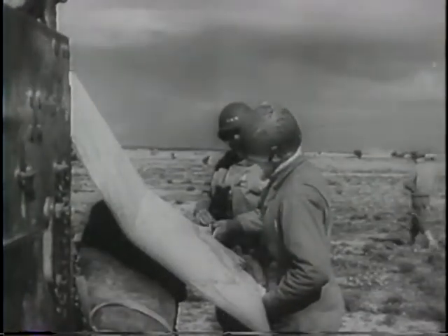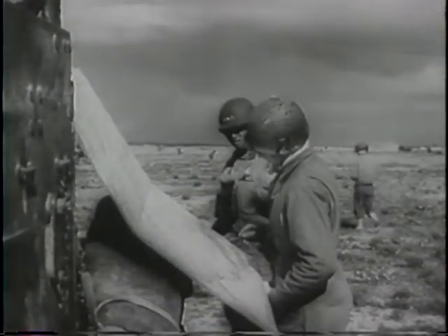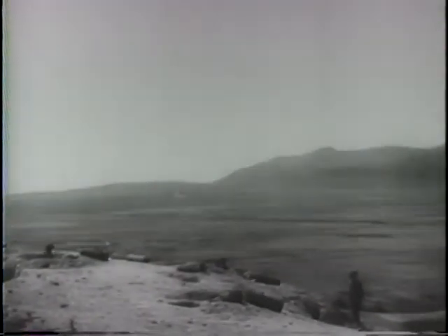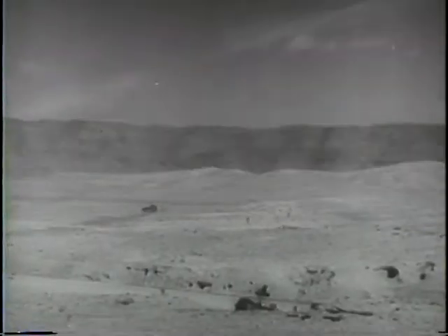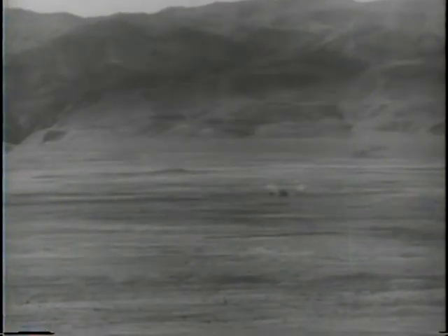The commander, Lieutenant General Patton, surveys the Axis positions. Guns emplaced in the hills open fire, and they have the range. Direct hits on Nazi tanks.